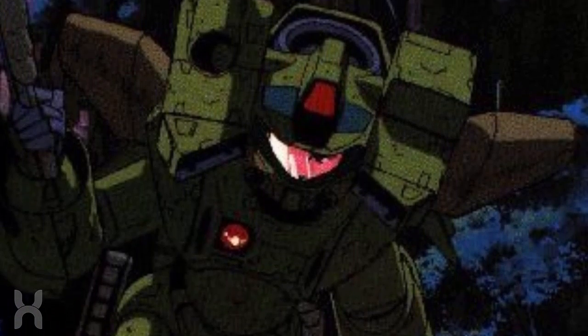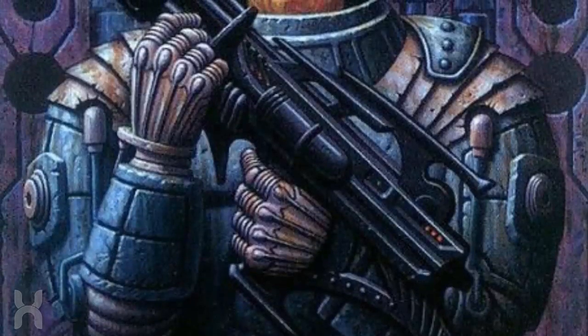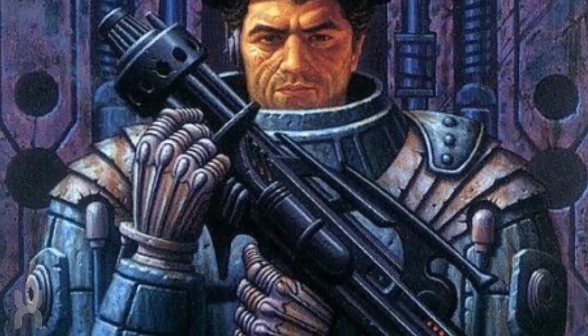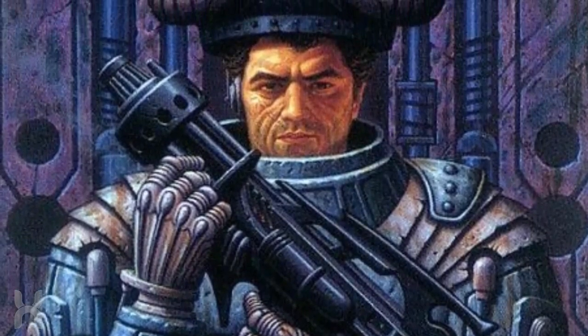What do you guys think of the Mobile Infantry's powered armor? Would you like to see it featured in the upcoming film reboot? As always, thanks for watching. My name is Nick, and if you'd like to know more about Starship Troopers, subscribe to Hybrid Network.